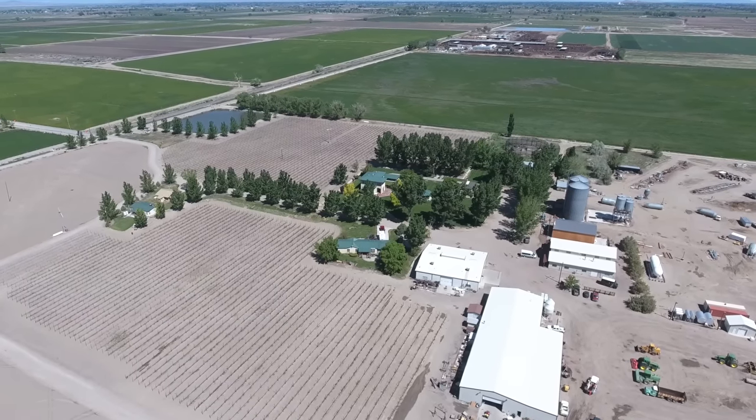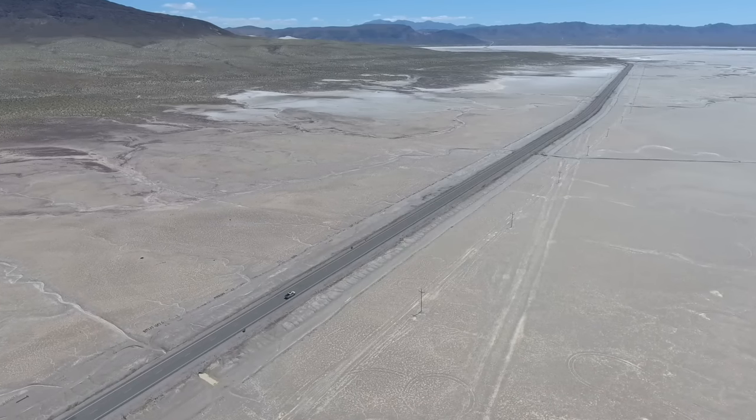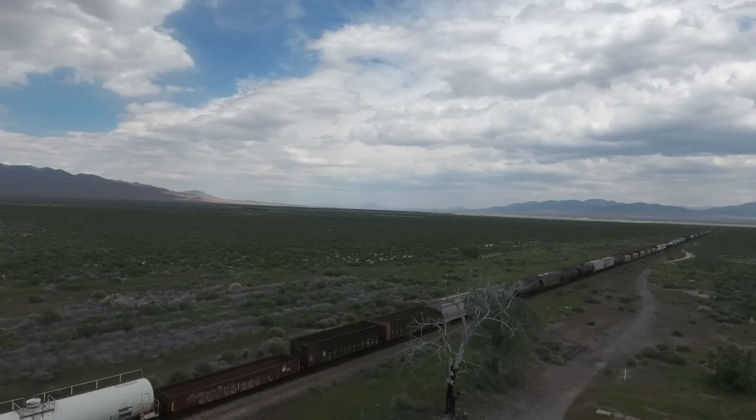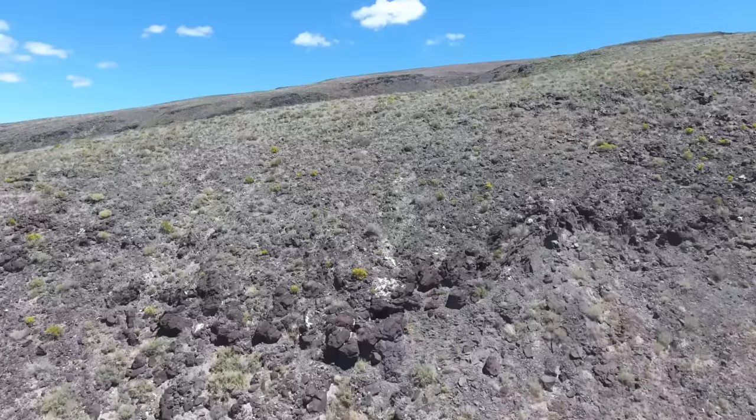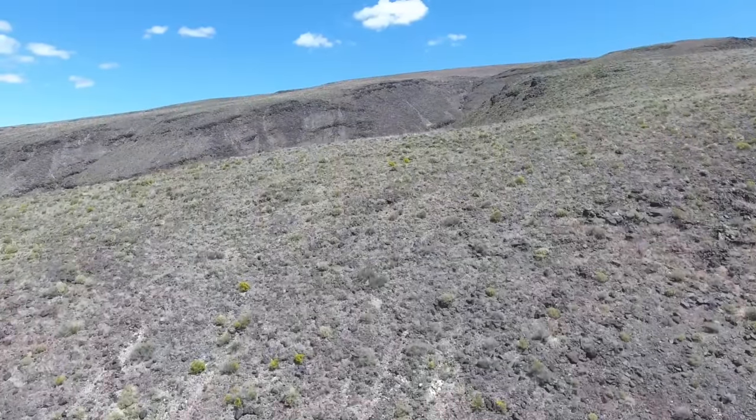There's active track, which allows it to recognize a subject and follow it naturally without an operator. It shoots in 4K at 30 frames per second. And it returns home with one click of a button on the controller — so if you lose track of your drone while flying, you just hit that home button and it will fly back by itself to the exact spot it took off from.